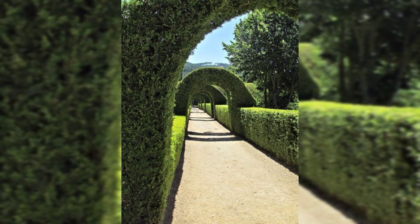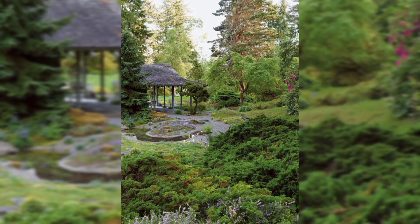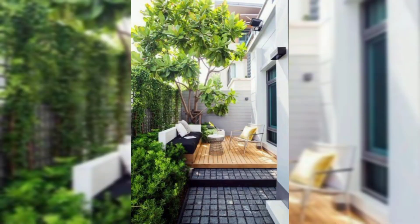A Mediterranean garden typically features drought-tolerant plants such as lavender, rosemary, and olive trees. It is a great option for those who want to plant a garden in private house areas with hot and dry climates.